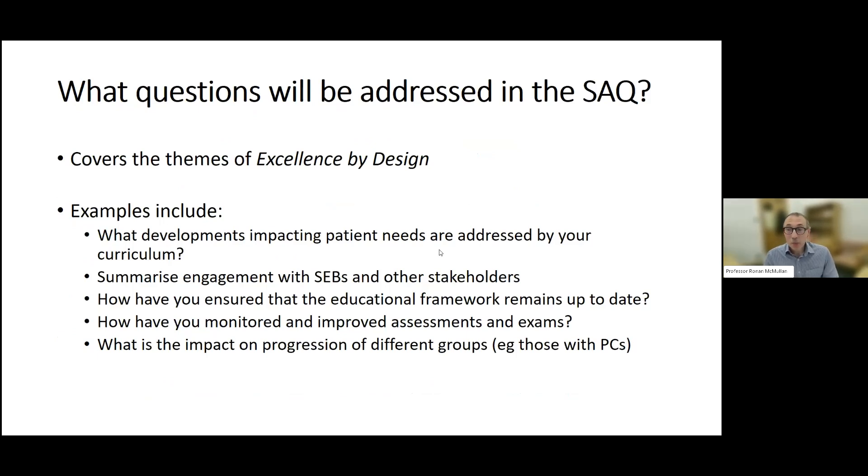What questions will be addressed in these self-assessment questionnaires? They'll cover the themes in the Excellence by Design document — the GMC's standards and requirements document produced about five years ago, which focused on high-level learning outcomes in medical curricula, leading to the changes we made for the 2021 curriculum. These include things like: what developments impacting patient needs are addressed by your curriculum? If the NHS changes or patient needs change, are our curricula still fit for purpose?